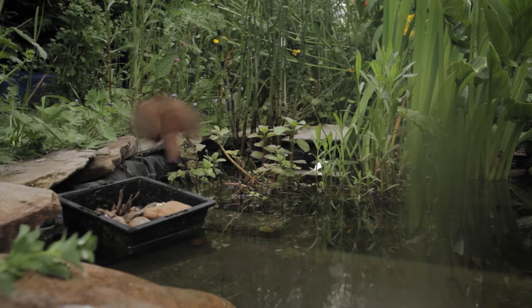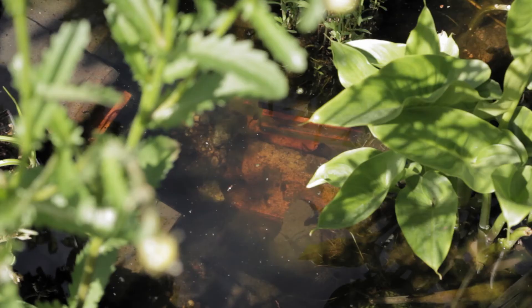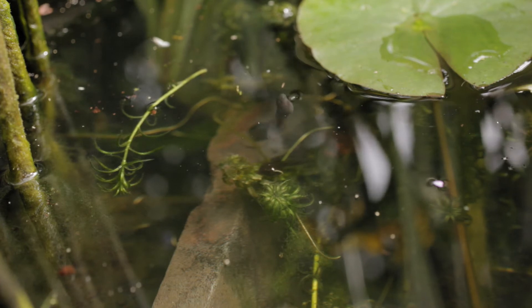We've seen lots of different wildlife — the birds come in here and decide to have a bath. We've got some frog spawn which our friends donated, we've got little tadpoles. It's fantastic, and last year was the first year we've had dragonflies in our garden.